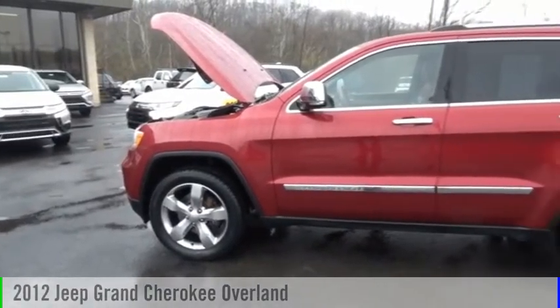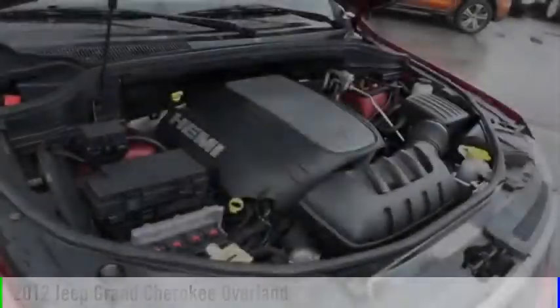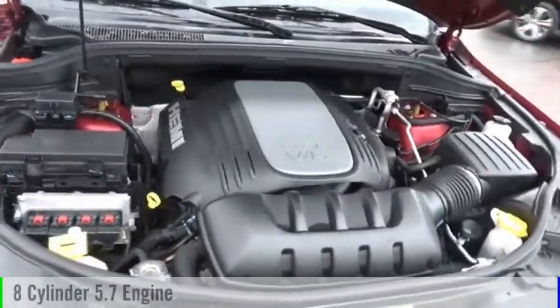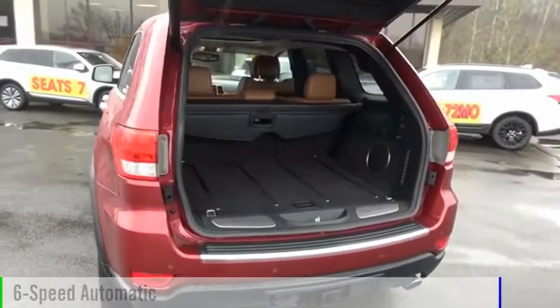Make a great choice today with the 2012 Grand Cherokee. This vehicle is powered by a four-wheel drive, eight-cylinder, 5.7-liter engine and comes with a six-speed automatic transmission.